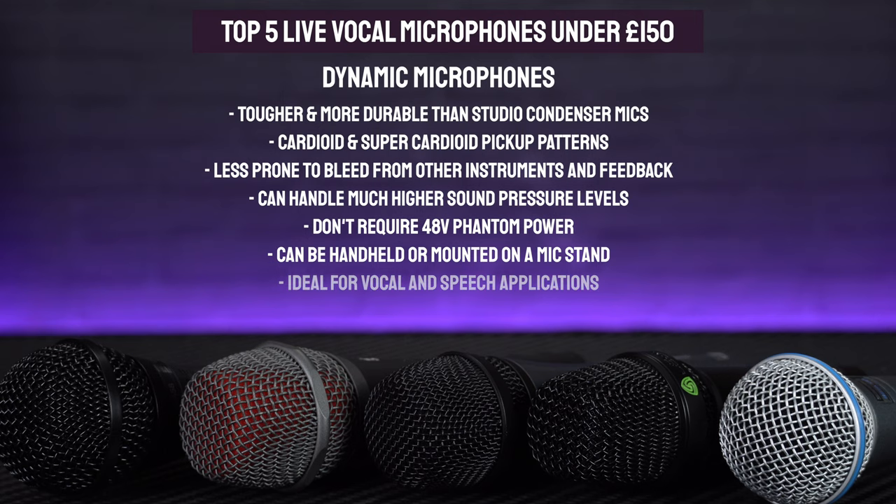Unlike condenser microphones, these ones don't require phantom power so they'll work easily with any system, and they're all designed to be either handheld or to fit into a standard microphone clip which they come supplied with. All of this means that they're ideal for both lead and backing singers. And because dynamic mics are kind of jack of all trade microphones, they can be pretty multi-purpose, so could also be used for micing up other sound sources such as snare drums or guitar amps at a gig. So if you're looking for an affordable but pro-quality microphone for a singer, here's our top 5 picks.